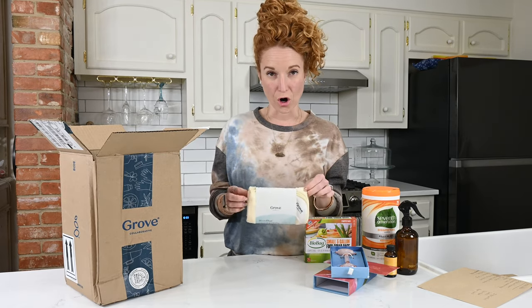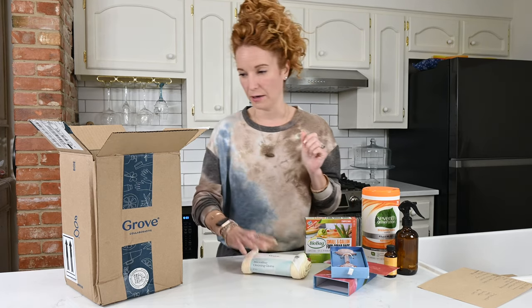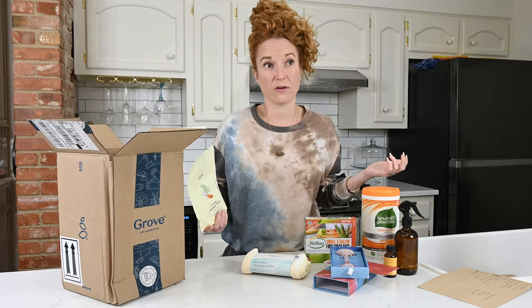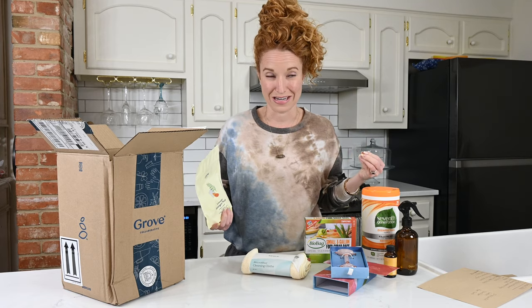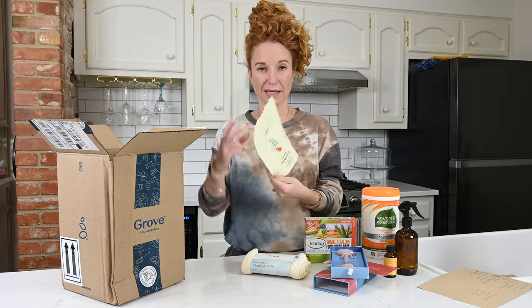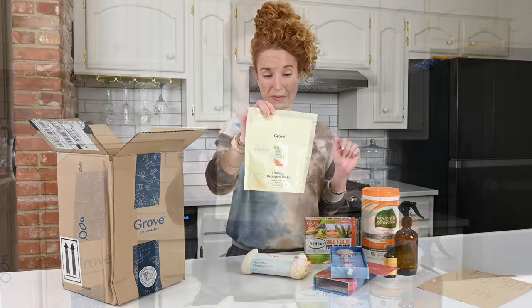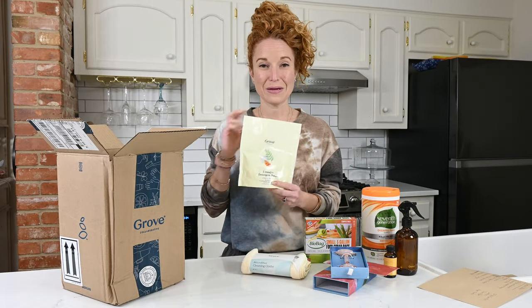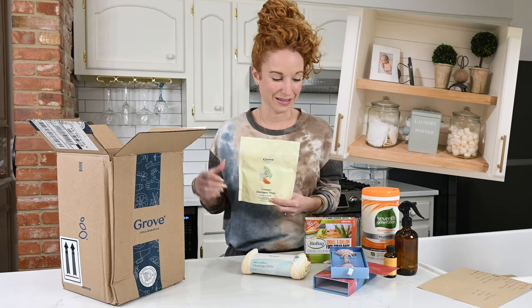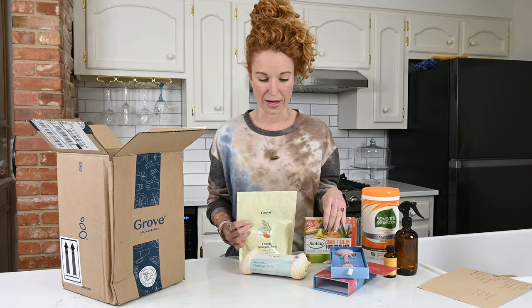I ordered more of the microfiber cloths to clean with — they're super great. And then my free item, because every time I've ever ordered from Grove I literally get a free item: they gave me the laundry detergent packs in citrus and woods. I've never used these before, but I'm super stoked to try them out. I like putting these in a glass jar by my washing machine because they look so pretty — things that are usable and decorative all in one are totally my alley.